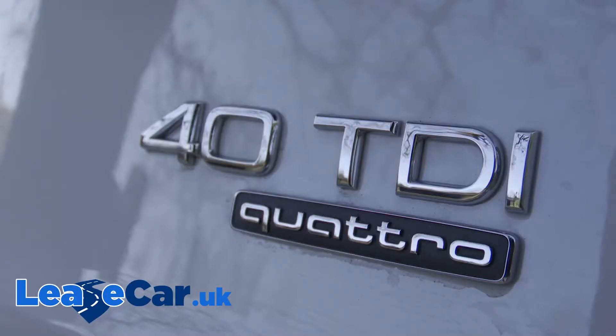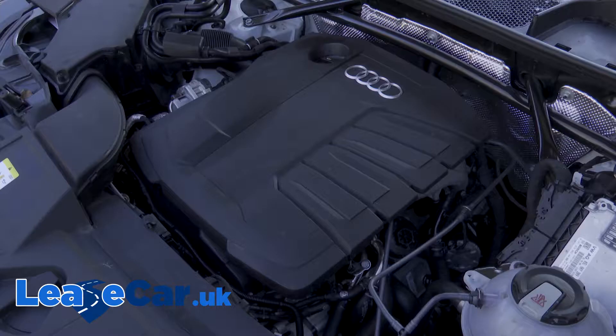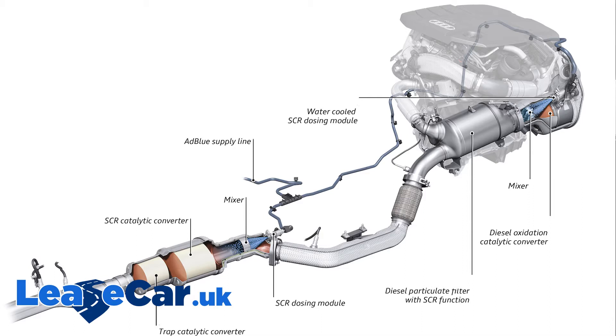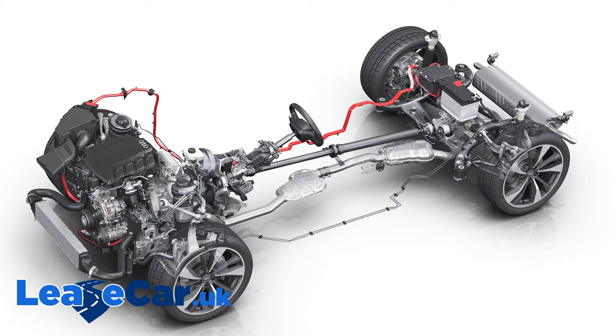Most will opt for it in the 40 TDI form we're trying here, in which form you get an all-new two-litre TDI unit, which gets a power hike to 204 PS and features twin-dosing tech for greater cleanliness, which is also aided by the adoption of a 12-volt mild hybrid system. This has kept the efficiency figures competitive.